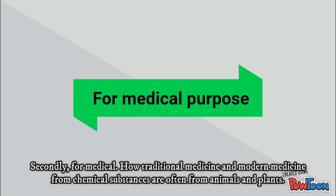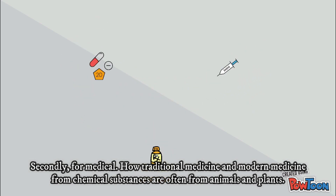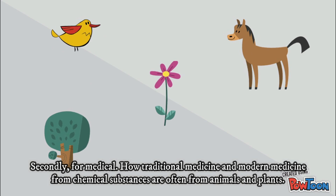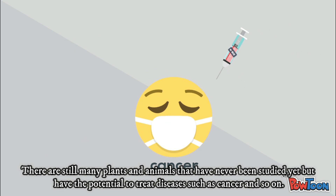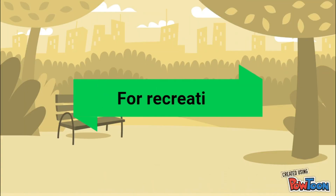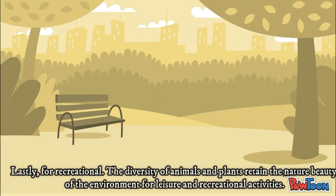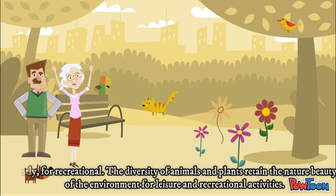Secondly, for medical purposes. All traditional medicine and modern medicine from chemical substances are obtained from animals and plants. There are still many plants and animals that have never been studied yet but have the potential to treat diseases such as cancer and so on. Lastly, for recreational purposes. The diversity of animals and plants retains the natural beauty of the environment for leisure and recreational activities.